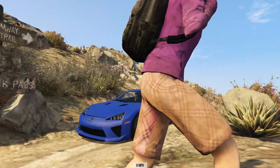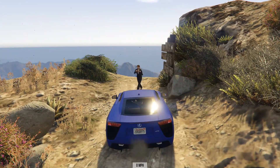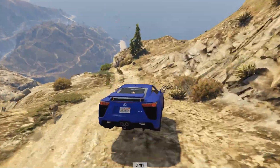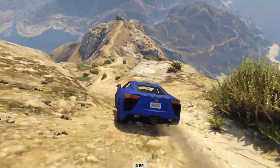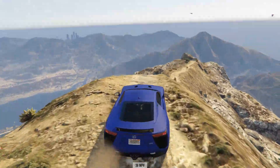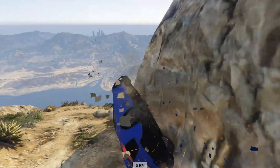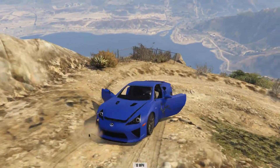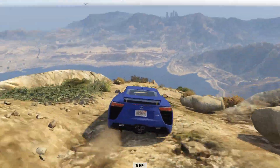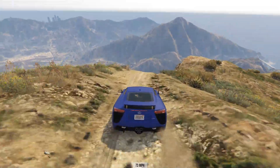For our third and final vehicle — the hikers are still determined to walk in front of the camera — the Lexus LFA is going to tackle Mount Chiliad. I got bored waiting, so they can get run over by the Lexus. This is another very fast accelerating car. It's still a little bit of a shock going from driving a motorbike to a vehicle — you get slightly used to that speed and then go in a car. This one's got the acceleration but hasn't quite got the grip or braking that you had with the Honda.